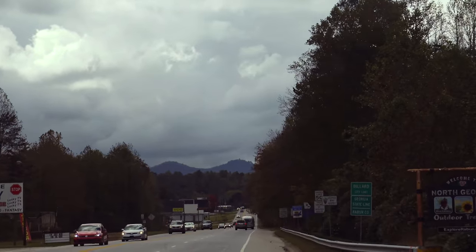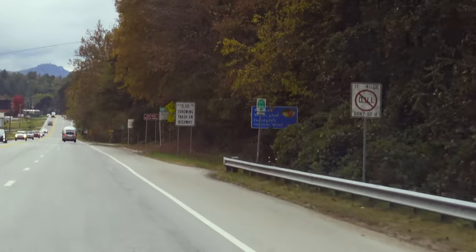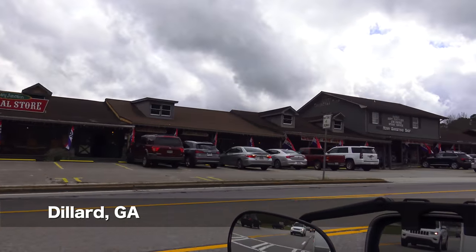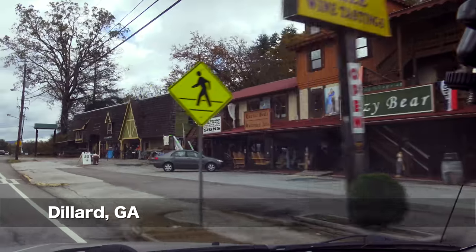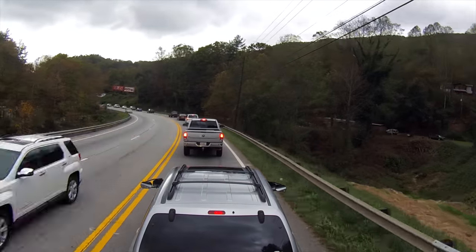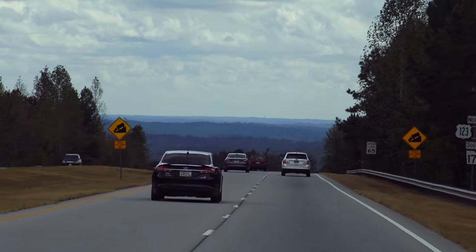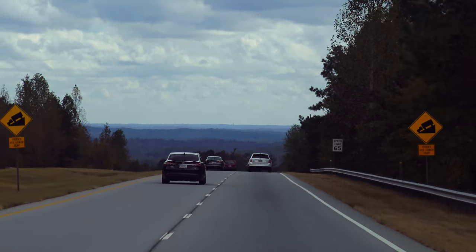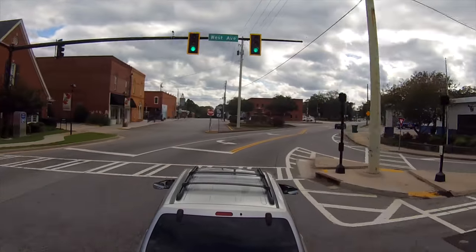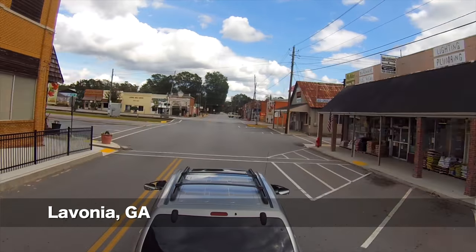We are now in Georgia. Welcome to Georgia! And we are now in Dillard, Georgia. I encountered some heavy traffic around the mountain city and Clayton. And we are now in Lavonia — it is like a ghost town, this downtown area, but maybe because it is Sunday.